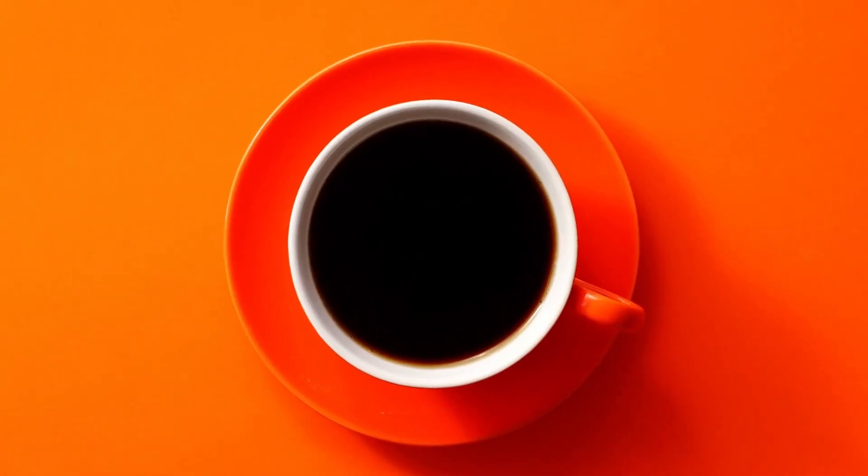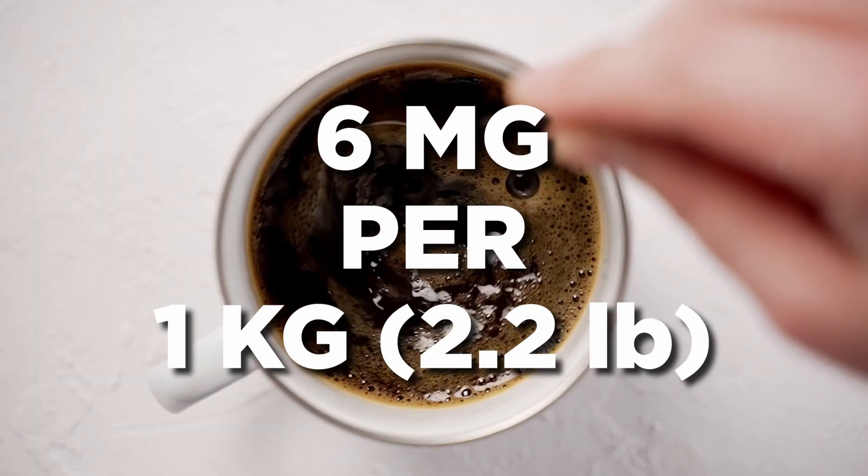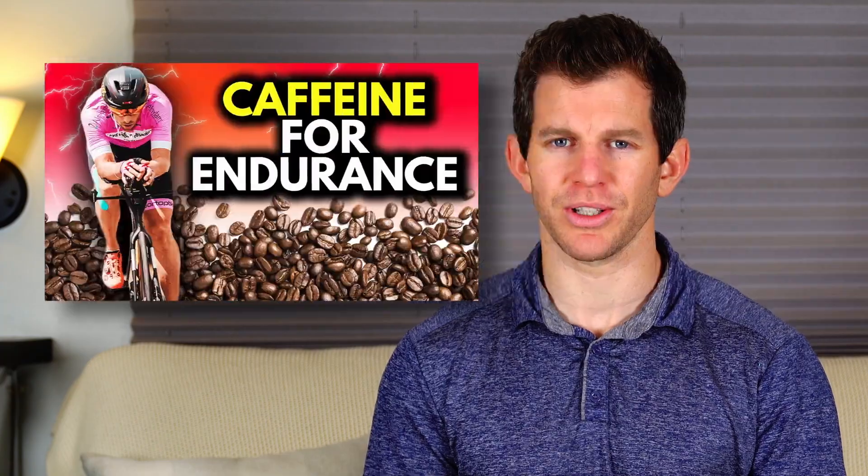Number four: caffeine. Caffeine can be a useful addition to your endurance fuel or pre-training, but it's not for everyone. If you're considering adding caffeine, 6 mg per kg is a safe upper limit before training. Just be cautious that it doesn't interfere with your sleep. Not sure what an appropriate amount of caffeine is during training? Check out our video on it.